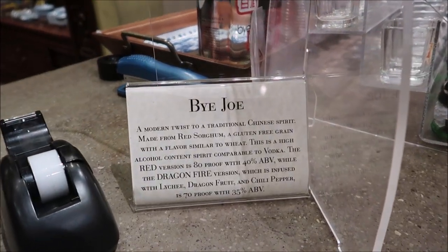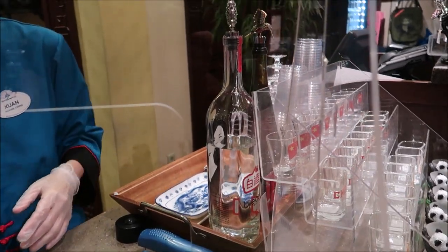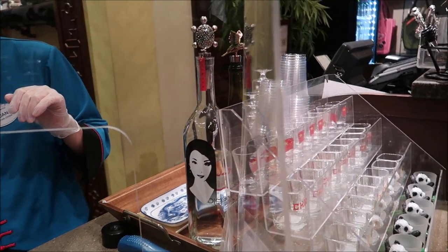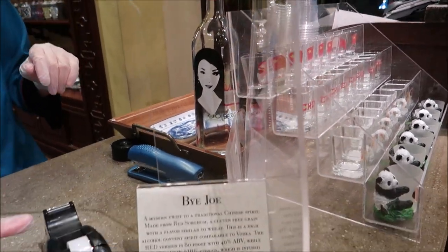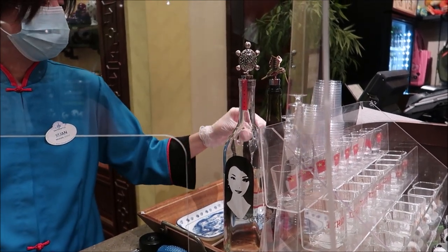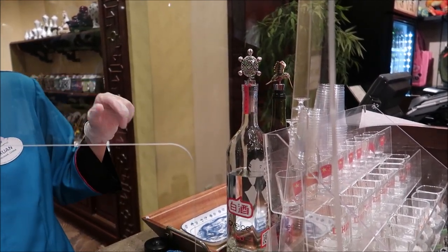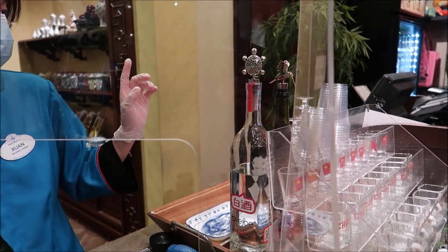I think I need to go drink my Lucky Buddha drink and then catch the Reflections of China show - sometimes they shut down attractions earlier than when the park closes. They also sell Baijiu here - 'By Joe,' a modern twist on traditional Chinese spirit. They have them all back there. The red version is 80 proof. I'm going to try it - I'll do it. Which one's better? We'll do the red - no 'Dragon Fire' for me. I'll take a red one - one shot and one beer.